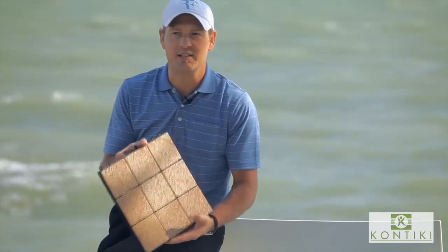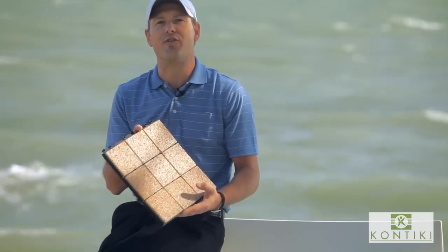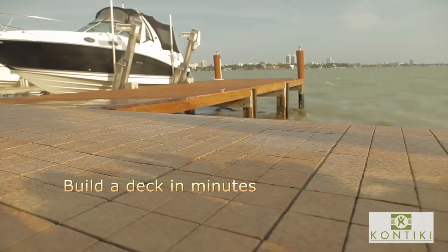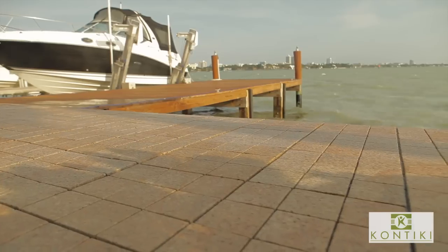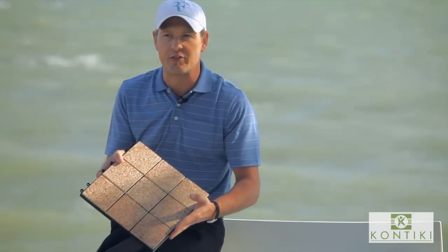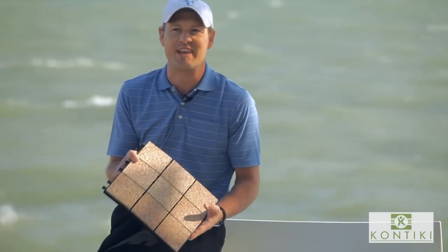The granite interlocking deck tiles allow you to lay a fabulous new floor in a fraction of the time needed for conventional wood or tile flooring projects. Just click the tiles together for a stunning new deck within minutes.